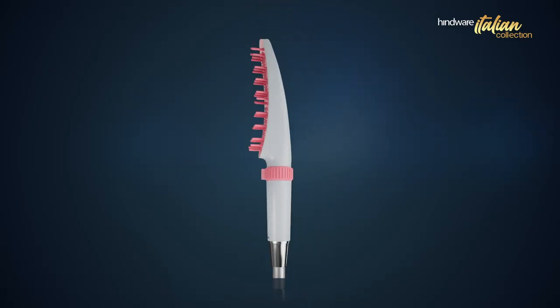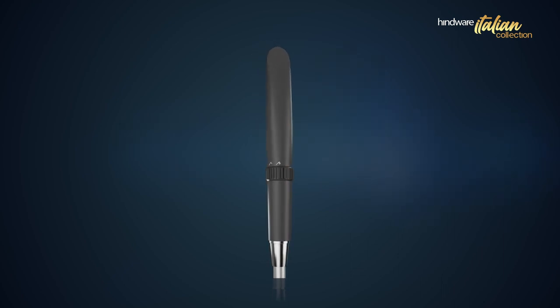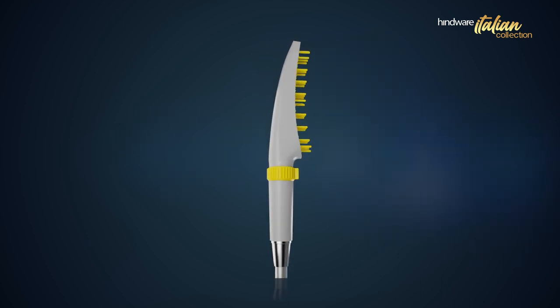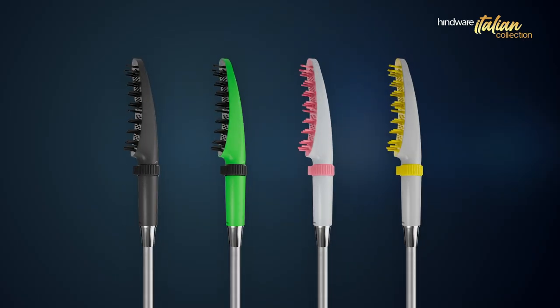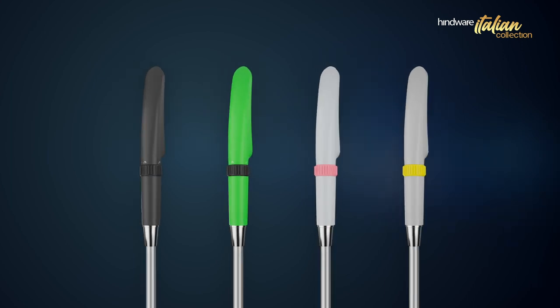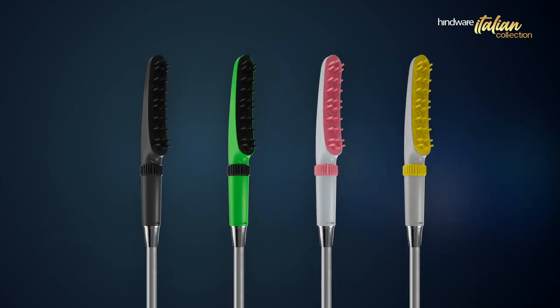The Pet Shower becomes an extension of personal style, harmonizing functionality with aesthetics. Elevate your pet care with Hindwear Italian Collection's Pet Shower, turning every moment into a cherished experience.